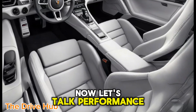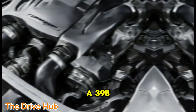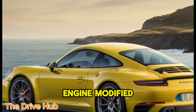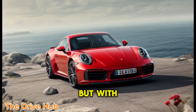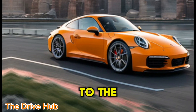Now, let's talk performance. Under the hood lies a 395-horsepower twin-turbo 3.0-liter flat-six engine, modified for hybrid duty. The rumble of the engine is pure Porsche, but with a hint of the future as the electric motor adds a new dimension to the sound.